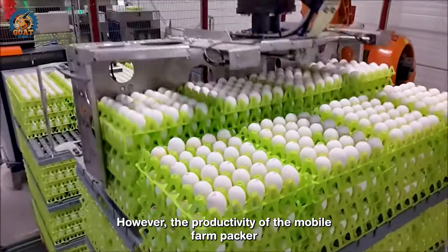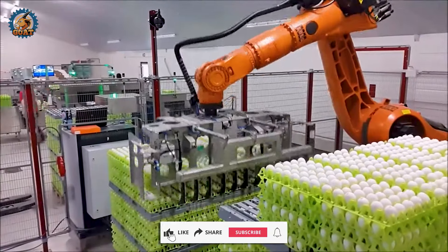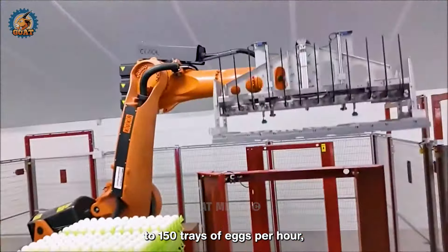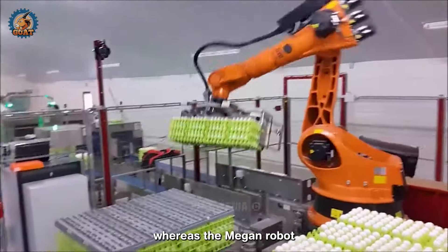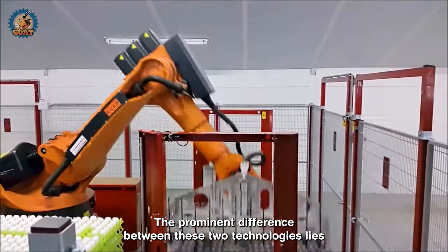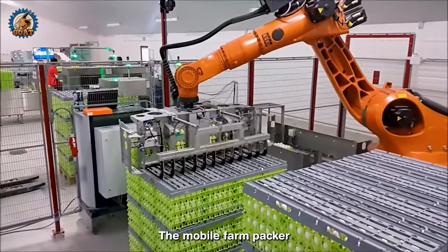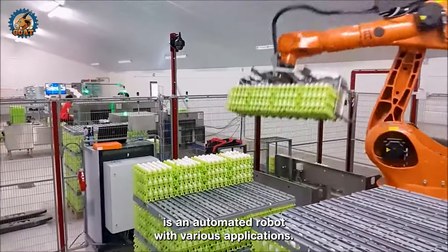However, the productivity of the MOBA farm packer seems to surpass that of the Megon robot by a significant margin. It boasts a packaging speed of up to 150 trays of eggs per hour, whereas the Megon robot can handle between 80 to 100 trays of eggs per hour. The prominent difference between these two technologies lies in their design and operational methods. The MOBA farm packer is a specialized egg packing machine, whereas the Megon robot is an automated robot with various applications.